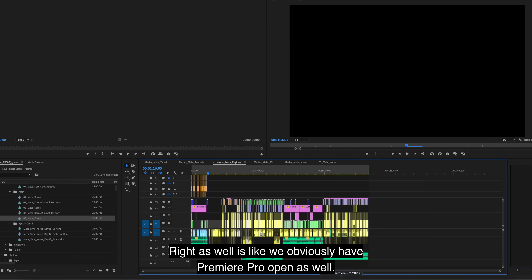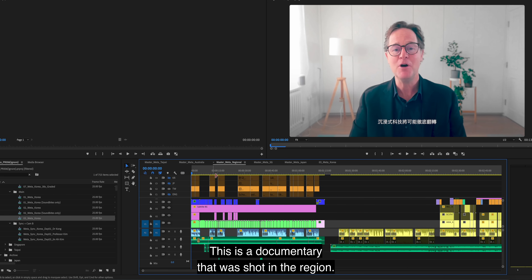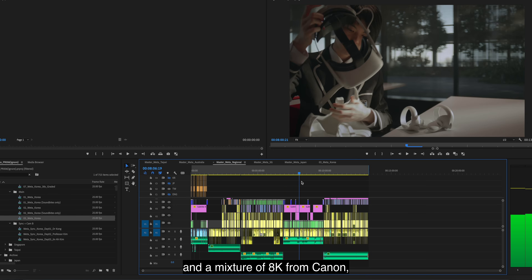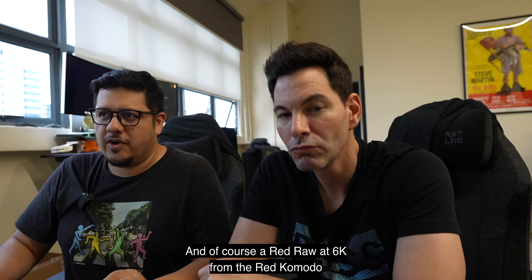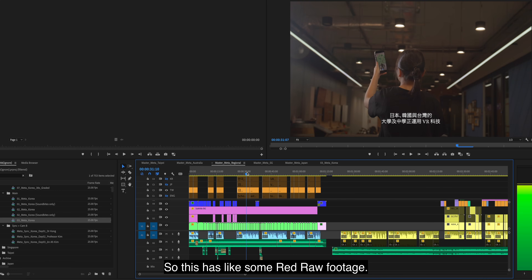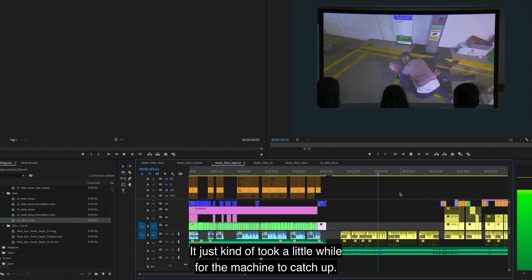This render is going to take around five to six minutes. This is a documentary we shot in the region using the Red Komodo and Canon R5 — a mixture of 8K from Canon, 4K at 100 frames a second from Canon, and Red Raw at 6K from the Red Komodo. Playback is a little slower because we're rendering out on After Effects at the same time. The timeline has Red Raw footage, rendered 6K, 4K, and 8K files from Resolve — a real mixture. It's playing pretty smooth — it just took a little while for the machine to catch up.